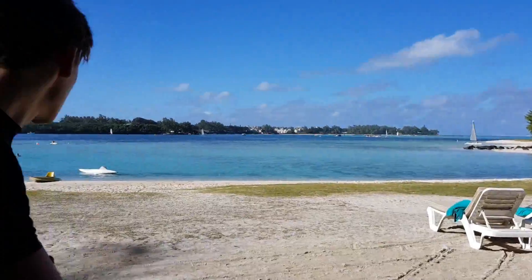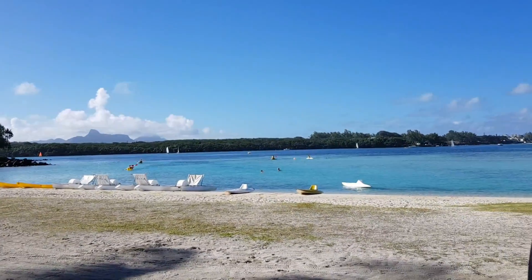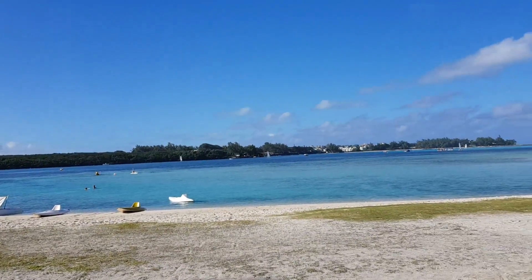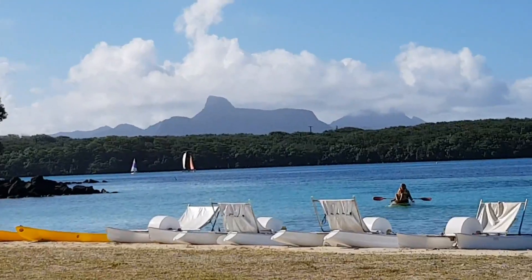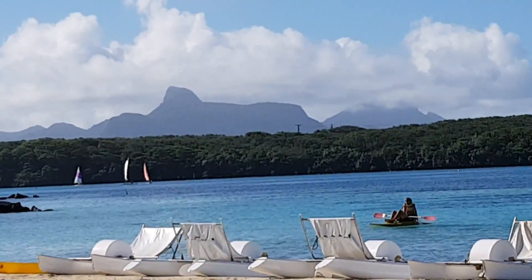Look how blue that water is. It was even more blue before because now it's a bit later on in the day, but it is insane. Three days for Dad. I think I'm starting to fall in love with this place.